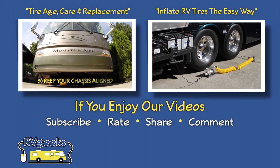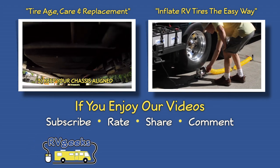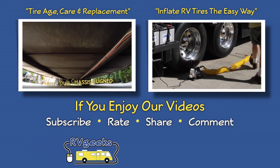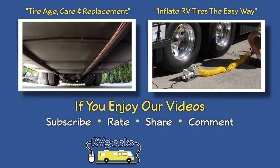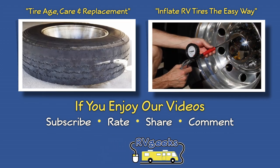Check out our videos about tire age, care, and replacement and our favorite easy way to keep them properly inflated. We'll also put links to both of those videos down below in the description along with some other useful tire-related topics.